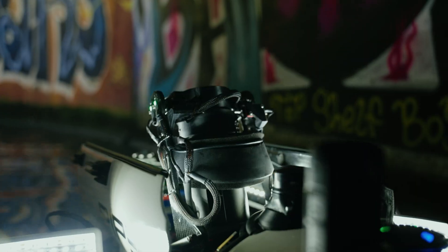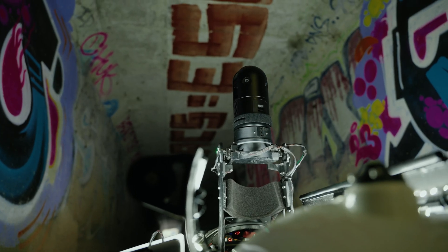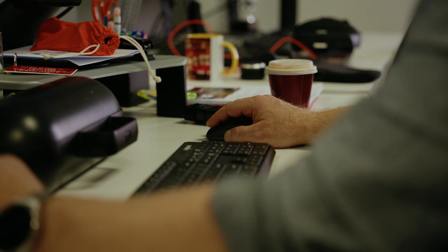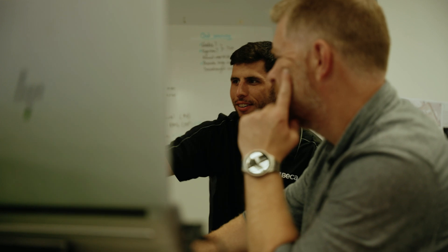We can take a 3D scanner and we can measure these environments accurately. We're able to spend a bit more time in there and really do some thorough inspections. That gives us a 3D point cloud. We can ascertain whether there's been any change in shape or geometry of the culvert by comparing point clouds against each other. It provides actual data where actual decisions can be made.